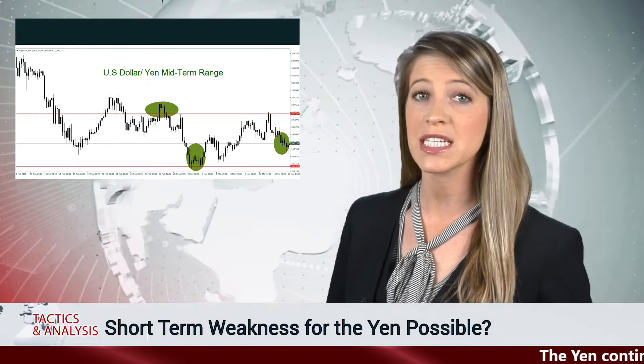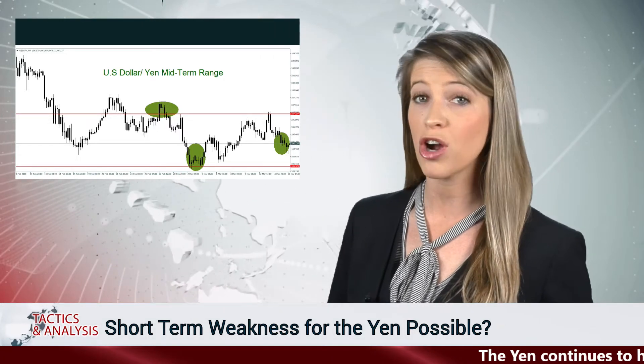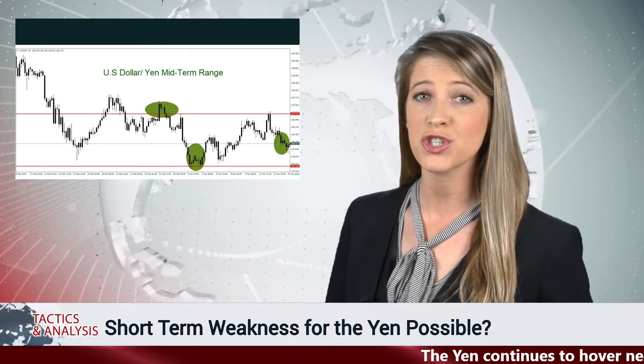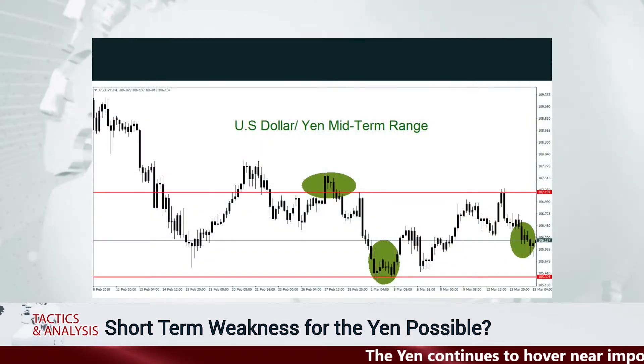The yen is trading near the 106.10 level this morning. The Japanese currency has battled its way to stronger values versus the US dollar. A glance at a midterm chart shows what looks like a comfortable trading range for the yen. But don't be fooled.